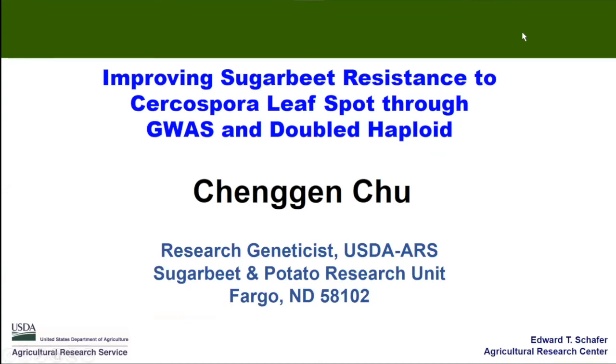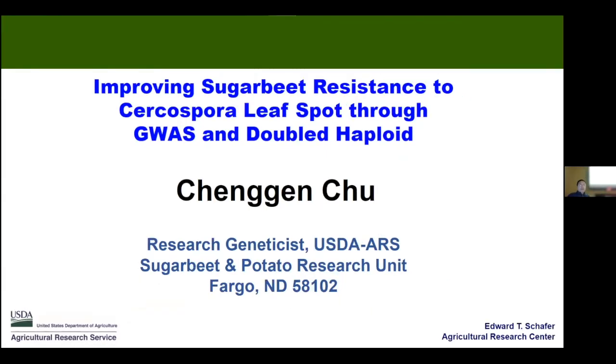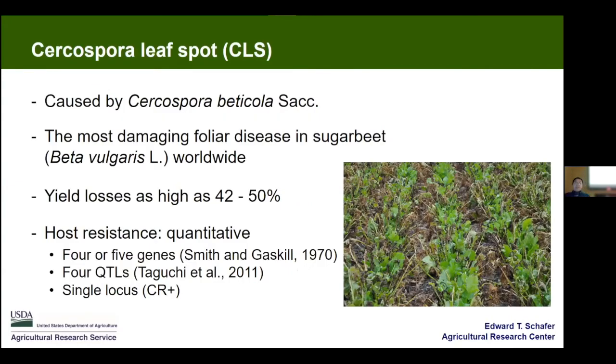Our next talk is: 'Improving Sugar Beet Resistance to Cercospora Leaf Spot through Genome-Wide Association Studies and Double Haploid.' Dr. Chiu is with the USDA in Fargo, North Dakota. Cercospora is a very severe disease worldwide — yield losses are known as high as 42 to 50 percent. For host resistance, it can be controlled by many genes, or more recently by what appears to be a major gene such as CR plus.